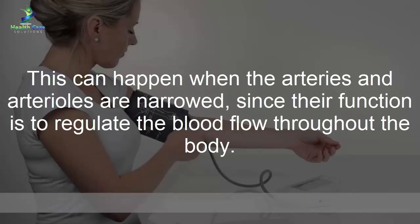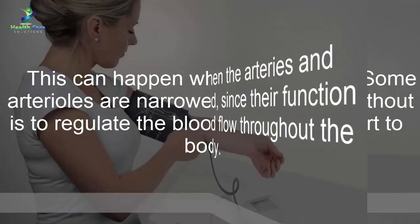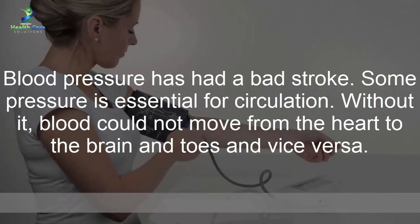Some pressure is essential for circulation. Without it, blood could not move from the heart to the brain and toes and vice versa.